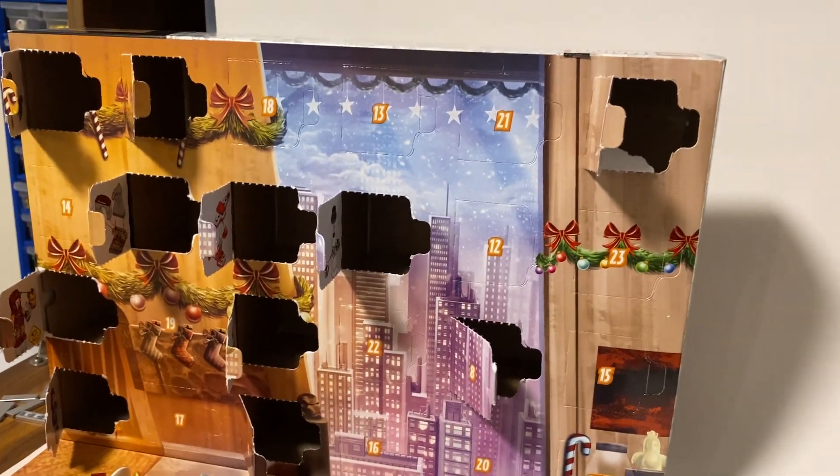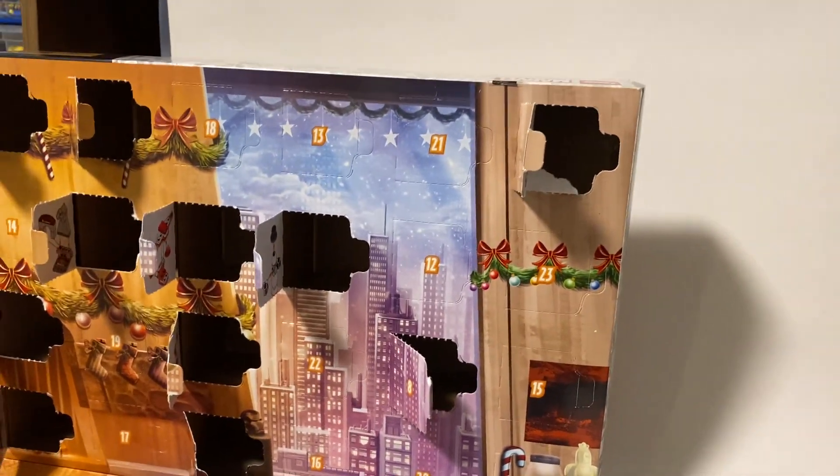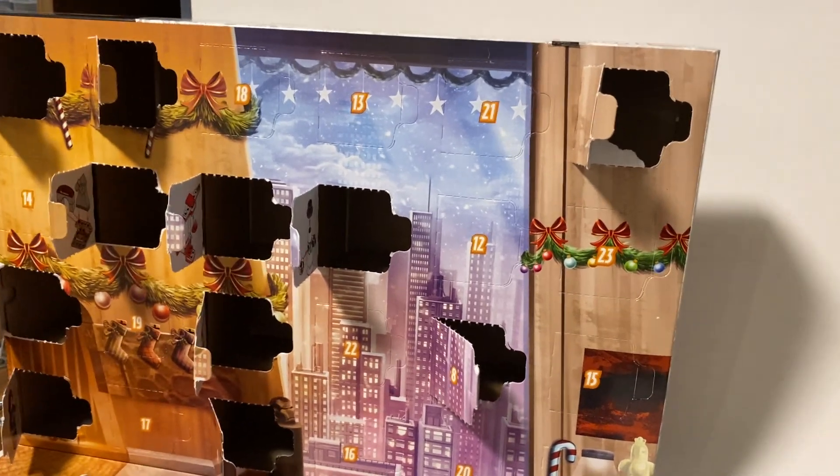Hello, and welcome back to another video. In today's video, we are going to be opening day number 12 of the LEGO Marvel Advent Calendar.